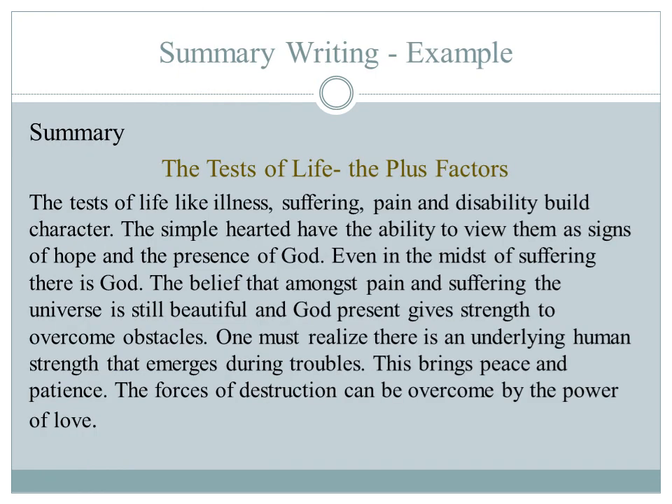This is the example for summary writing. After making notes, while writing a summary, ensure that it does not exceed one third of the length of the original text. The summary should contain only the main ideas and supporting details. Refer to the original to ensure that your summary is a true reflection of the writer's ideas.